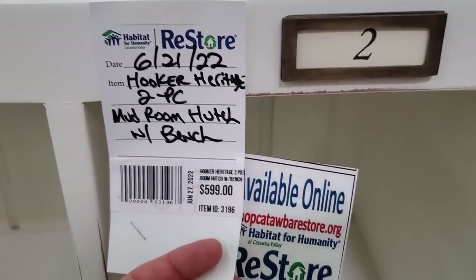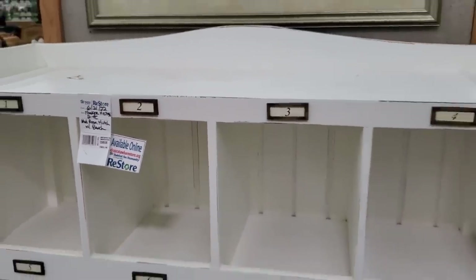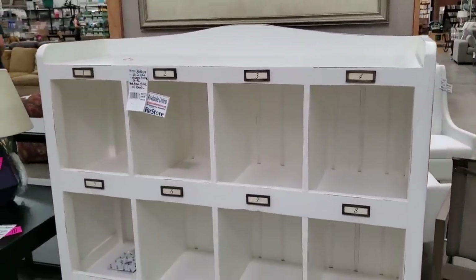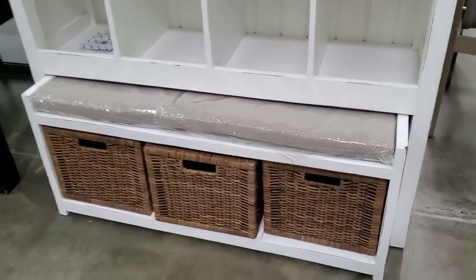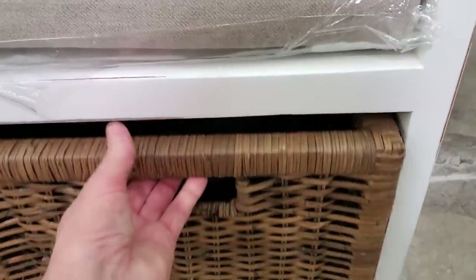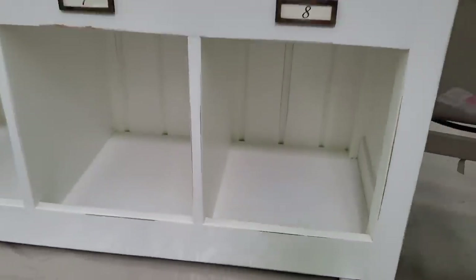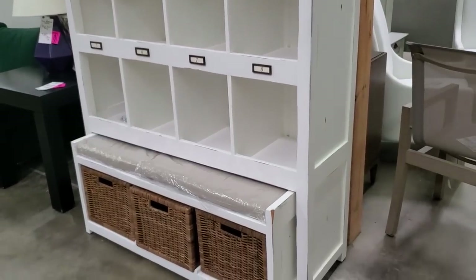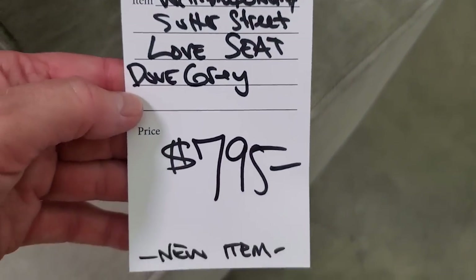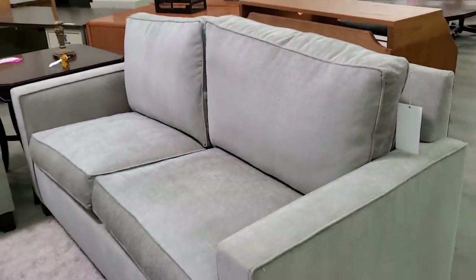Here it is — it's a Hooker Heritage two-piece mudroom hutch with a bench, less than $600. I've got to tell you, look this up online — I see these in higher-end magazines, and they go for way more money. Isn't that gorgeous? I love it. And look at the baskets for storage — I thought that was a clever idea. It's got the bench cushion with it. And here's a brand new Williams-Sonoma loveseat for less than $800 — so soft; I love that light gray color.